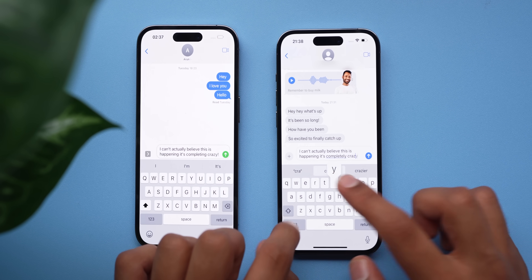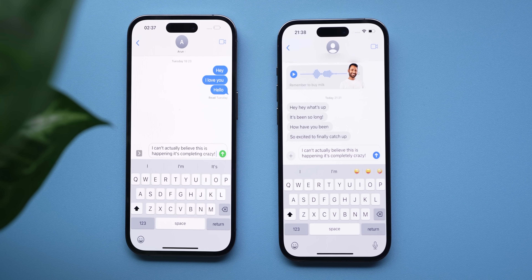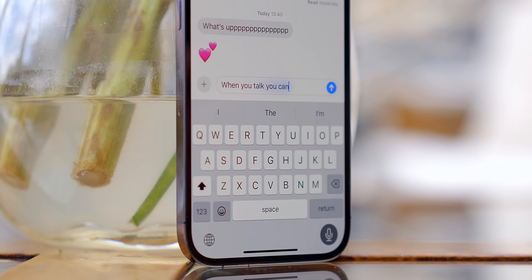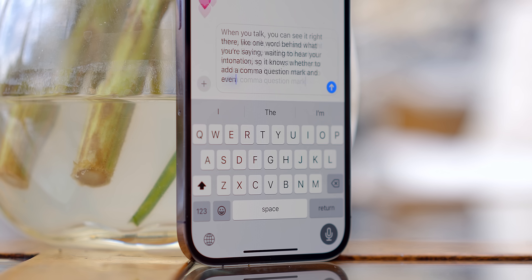Autocorrect is noticeably more accurate — you can actually test this side by side with an iOS 16 phone and see how it gets those really subtle human nuances. And dictation: I have not tested a phone that can do dictation better than this iOS 17 phone. You can see it transcribing one word behind what you're saying, waiting to hear your intonation so it knows whether to add a comma or a question mark, and it even sorts the apostrophes. Plus, swear words — it no longer just assumes that you meant to say 'ducking.'